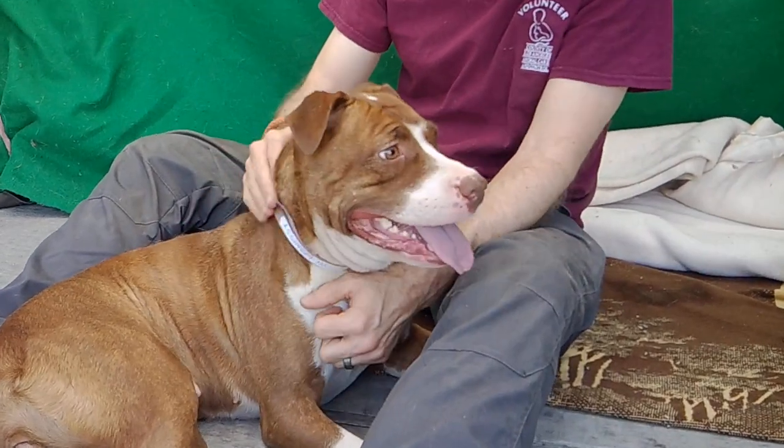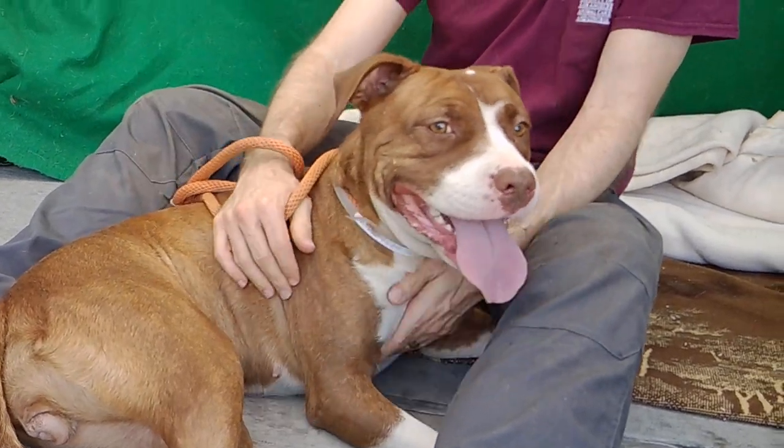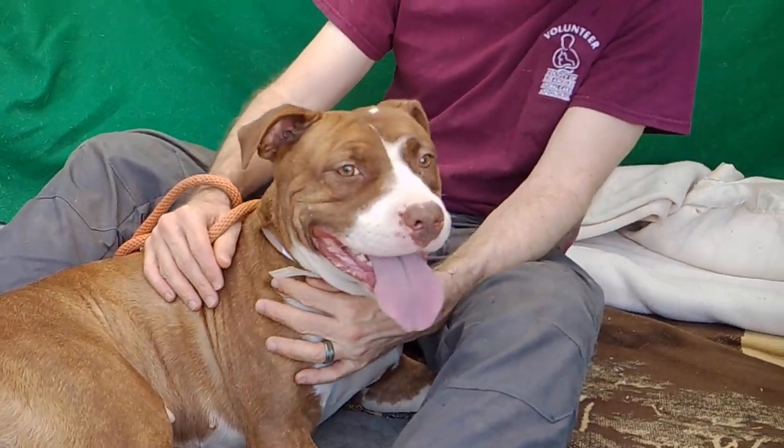If you would like to meet Charlotte, you can come on down to the Baldwin Park shelter, check her out, and hopefully take her home to be part of your forever family. She says yes!